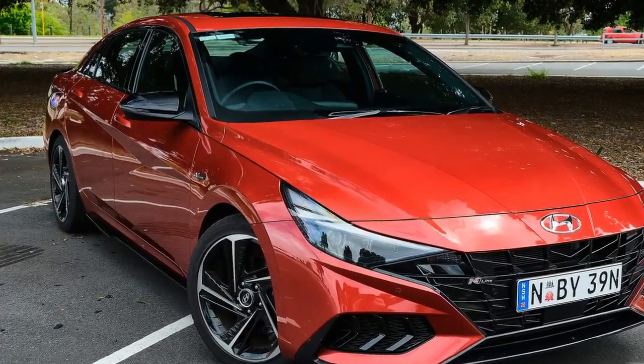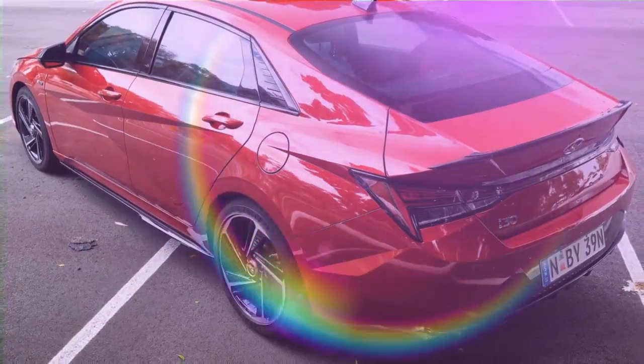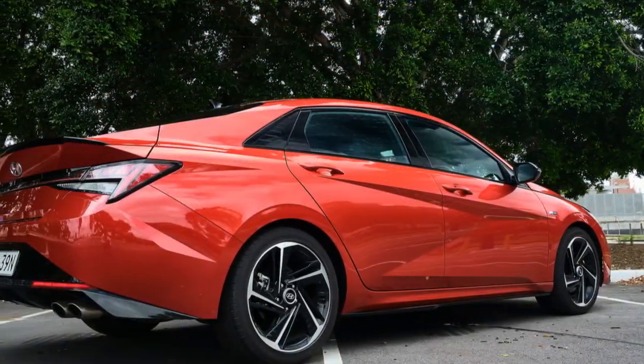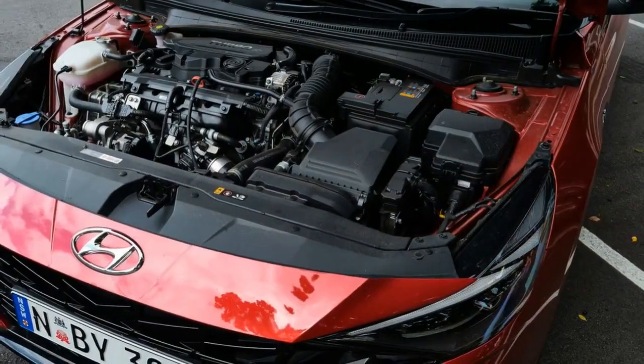Where the i30 sedan has the Mazda 3 beat is in luggage space — the boot can swallow up 474 liters (16.7 cubic feet), 30 liters (1 cubic foot) more than the Mazda. The Hyundai also has a slightly larger aperture and lower loading point, making it easier to load things in and out.